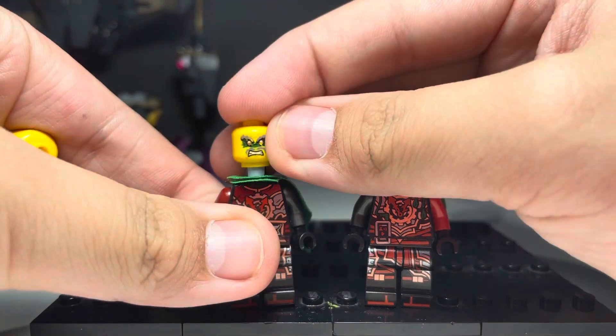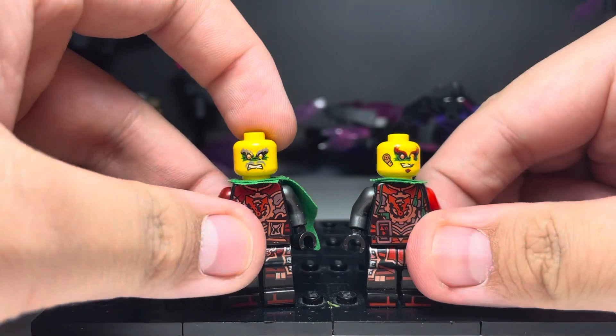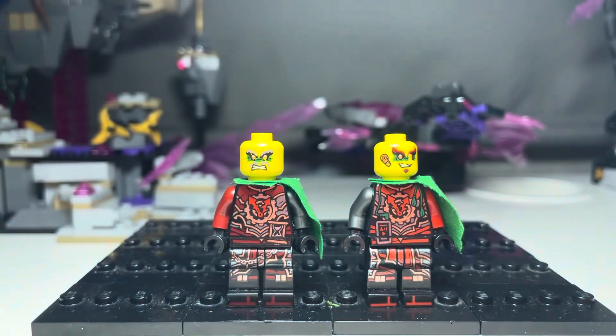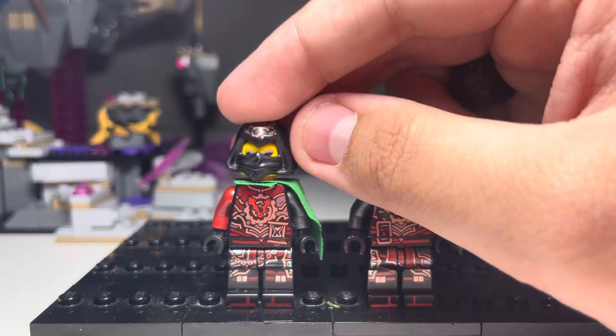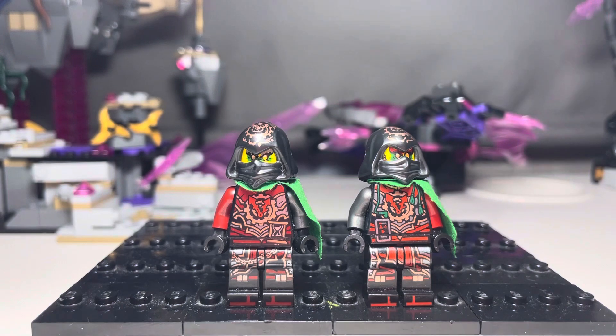I paid £30 for these, well £2 posted, so £32. I don't know what I'm going to do with them to be honest — I might try and resell them, I might keep them just for the flex. But I don't know how well they resell considering their faces are scratched.